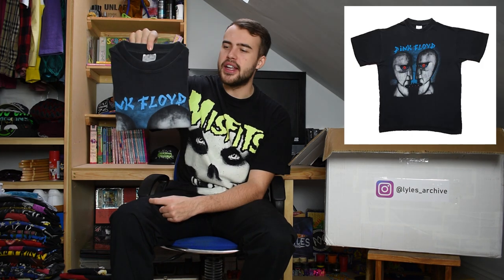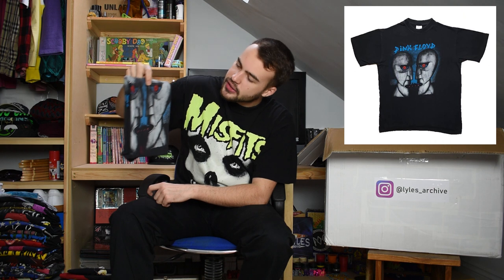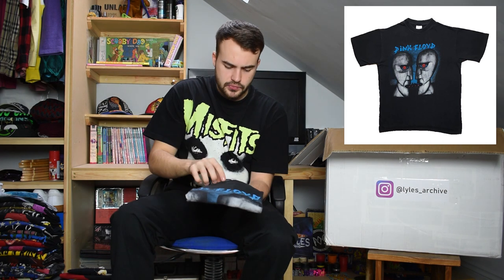This next t-shirt is an early 2000s or late 90s bootleg - not fake - bootleg Pink Floyd t-shirt on a 100% cotton tag. It says size medium but could fit a large. Pink Floyd in blue ring at the top and it's got the Division Bell characters on it but they've got red eyes, which is kind of crazy. I've seen this bootleg sell for quite a lot - it makes the characters look a bit more evil.